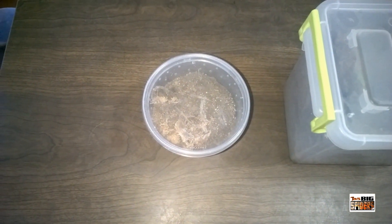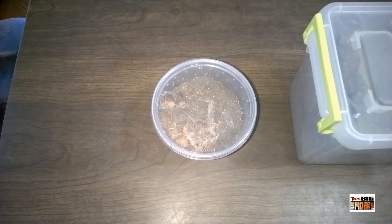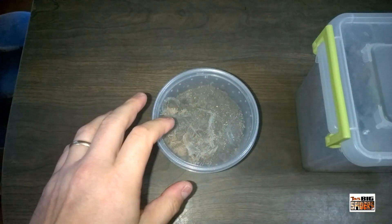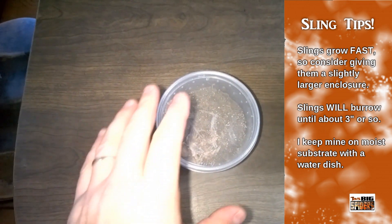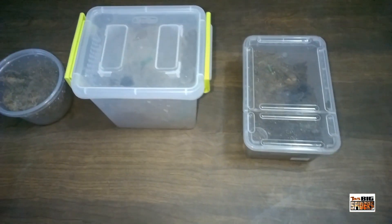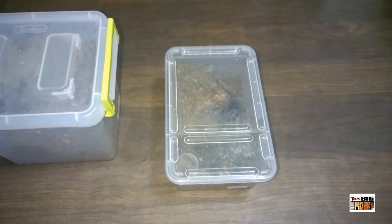So to start off for a sling I've got three different enclosures here. The one over here is your standard 16-ounce deli cup — for very small slings you can start with one of these, but these guys grow very very quickly, moving from a three-quarter to one-inch sling to three inches super fast. So you may want to skip something this size. They are also going to burrow as slings, filling the cup with dirt, which makes it easy for them to escape when you pop the top off. What I like to use instead is one of the European-style enclosures here — they give them a little bit of depth and allow them to burrow, which every Formictopus sling I've had has done.